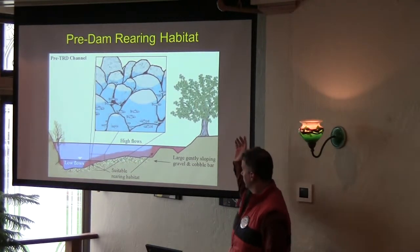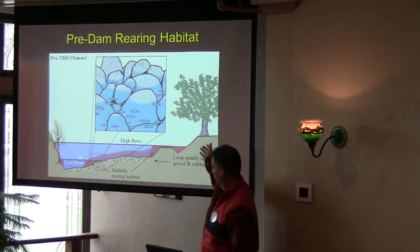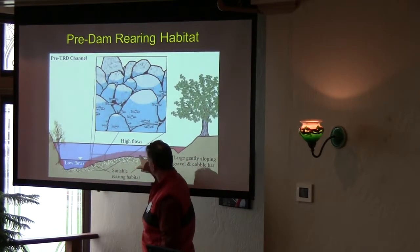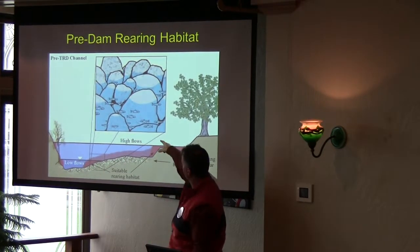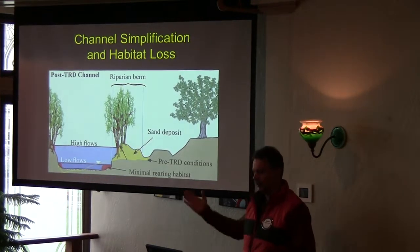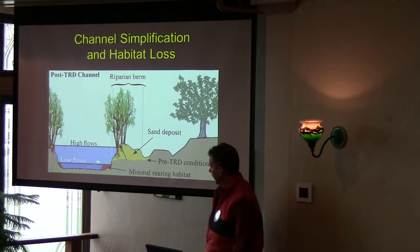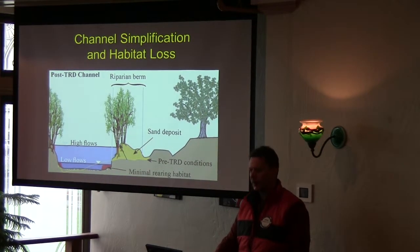Essentially what they found was — this is a cross-section of a river in its normal state — as the water levels go up and down, if you have this shallow-edged water, there's always a place in the red zone for the little fish. But after the dam got built and the vegetation came in, you can get a straightened channel that acts more like a canal, and you lose a lot of that habitat for the little fish. So it wasn't the spawning habitat — it's the rearing habitat that was really the problem.